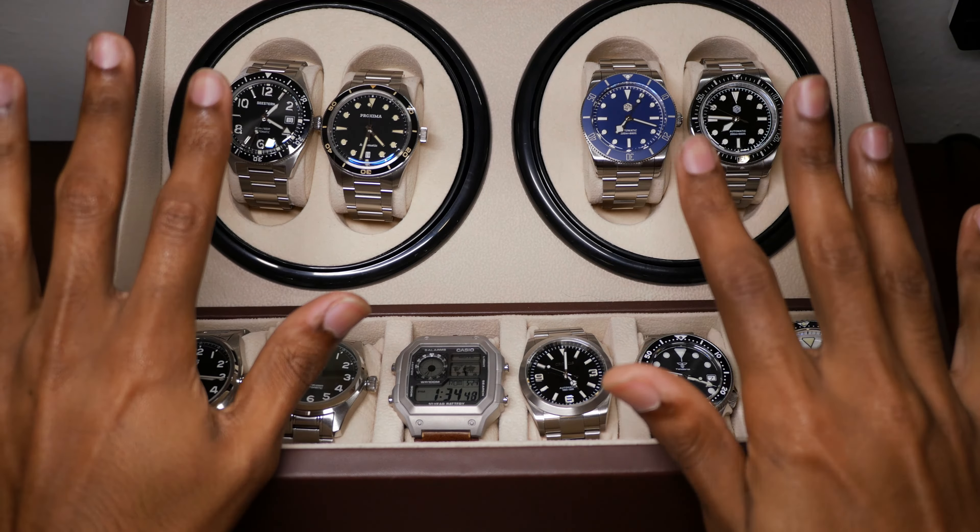Going into the cases in order of mid-case thickness: the thickest by far is the SN0138 — super slab-sided, super thick, looks like a real Tudor honestly. It is 13 millimeters, but all 13 of those millimeters are right there in the mid-case. You have a little bit of a Rolex-style case back and a little bezel thickness, but you're getting a slab side with that one.